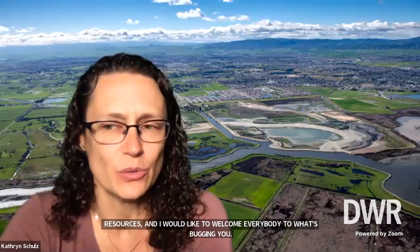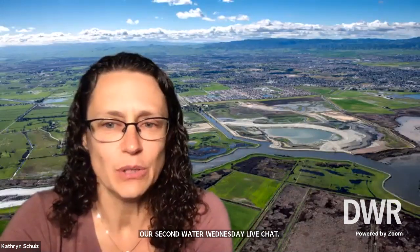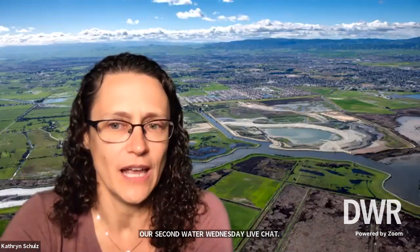My name is Kathy Schultz and I am the Water Education Specialist with the California Department of Water Resources. I'd like to welcome everybody to What's Bugging You, our second Water Wednesday live chat. I am here today with Dr. Rosemary Hartman, DWR's Chief Bug Wrangler.